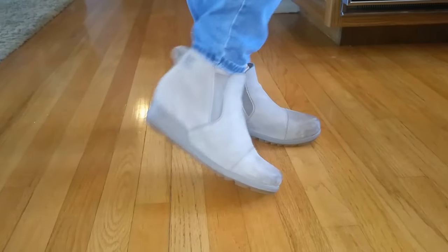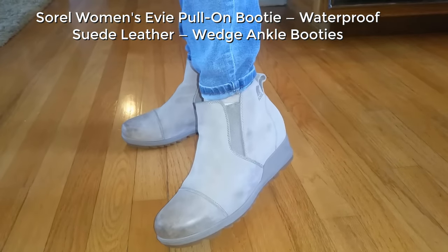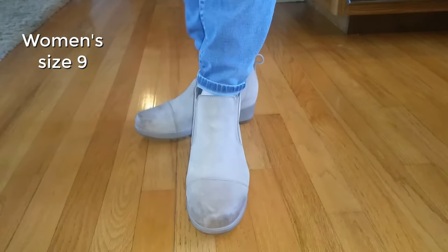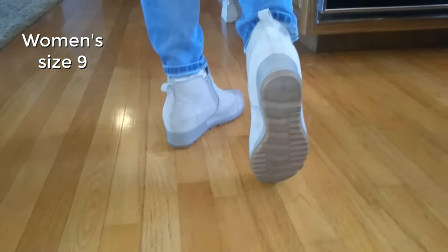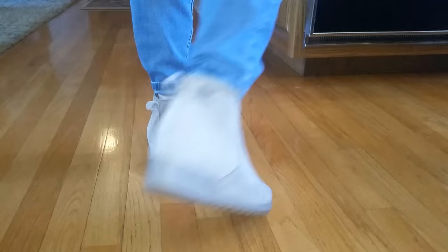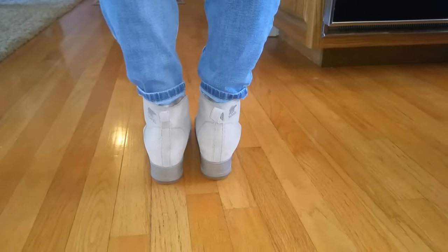Hi, this review discusses sizing and our opinion as regards the Sorel women's EV pull-on booty waterproof suede leather wedge anchor booties, which are designed to be waterproof leather wedge boots. My wife currently owns three of these boots in three different colors and hence she can offer you her sizing recommendation.